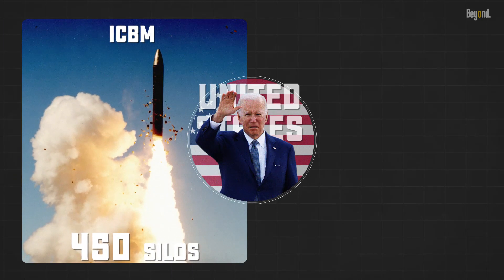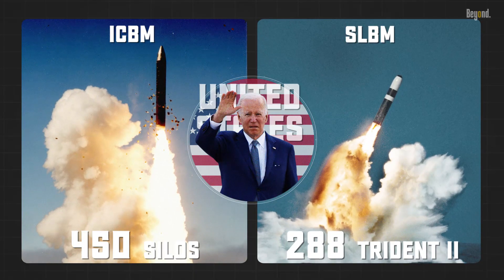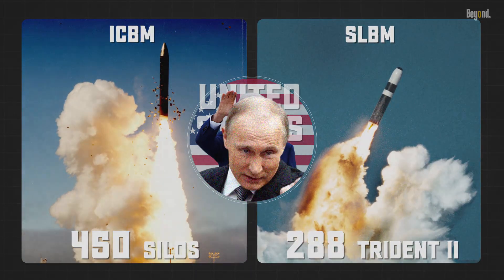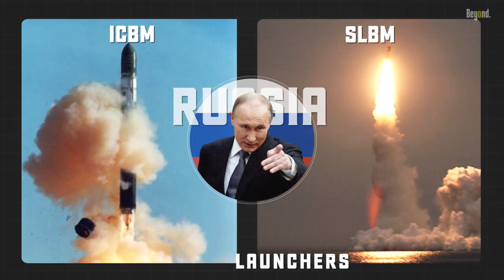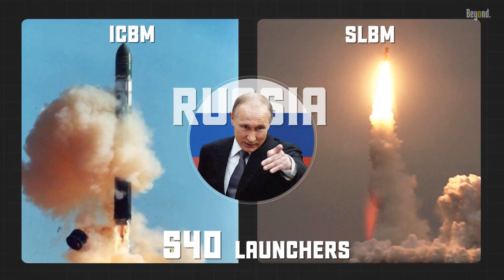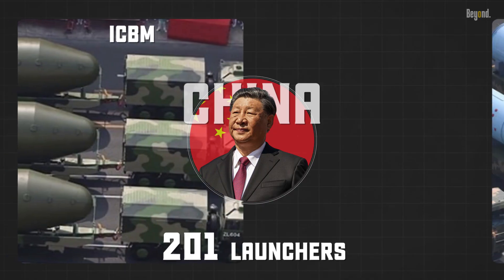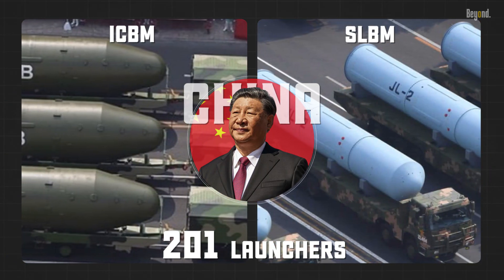The United States has around 450 ICBM silos and approximately 288 Trident 2 SLBMs on 14 Ohio-class submarines. Russia alone has ICBMs and SLBMs combined, limited by the New START Treaty to 540 launchers with deployed missiles, and China is estimated to have around 201 ICBM and SLBM launchers.